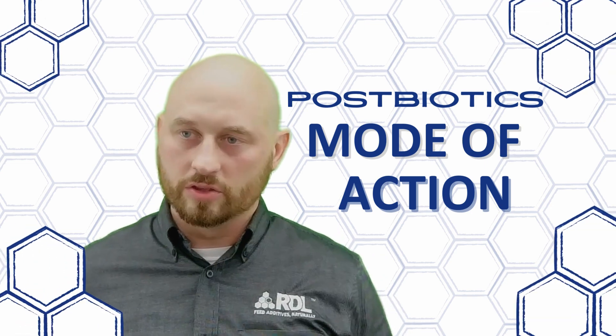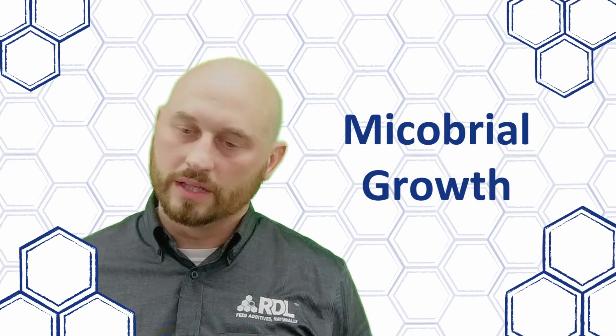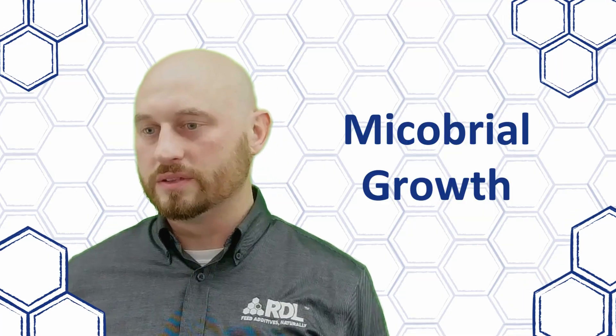Postbiotics promote the native microbial growth within the gut, which means they have a prebiotic effect when fed to the animal.